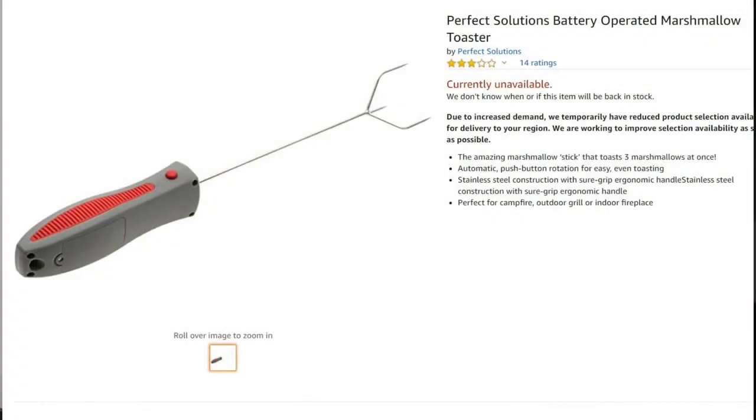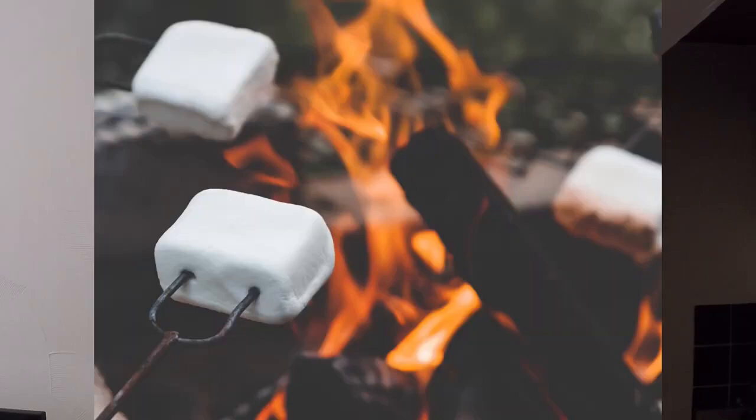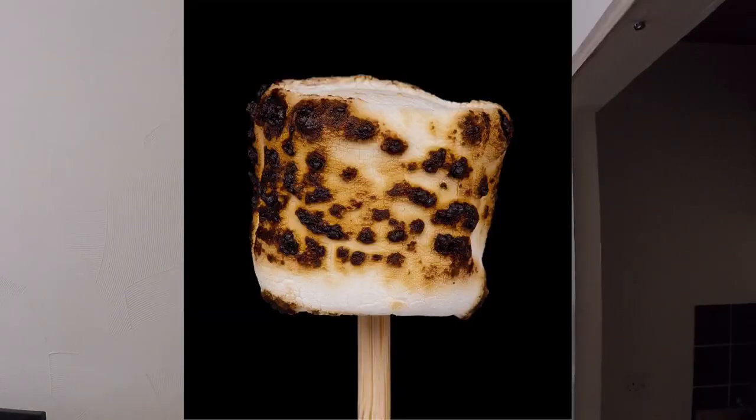An Electrical Marshmallow Turner. Seriously, why does something so simple have to be so over-engineered like this? Just pick up a stick and use it.